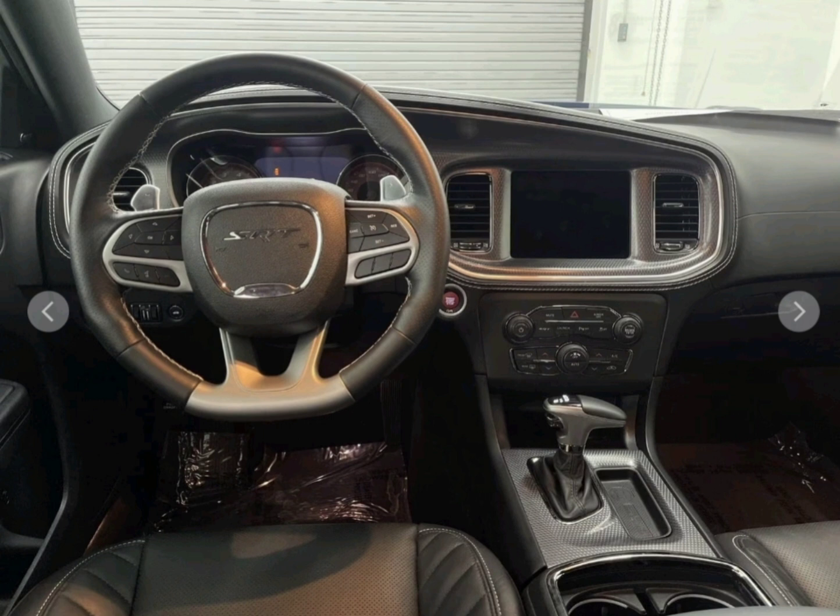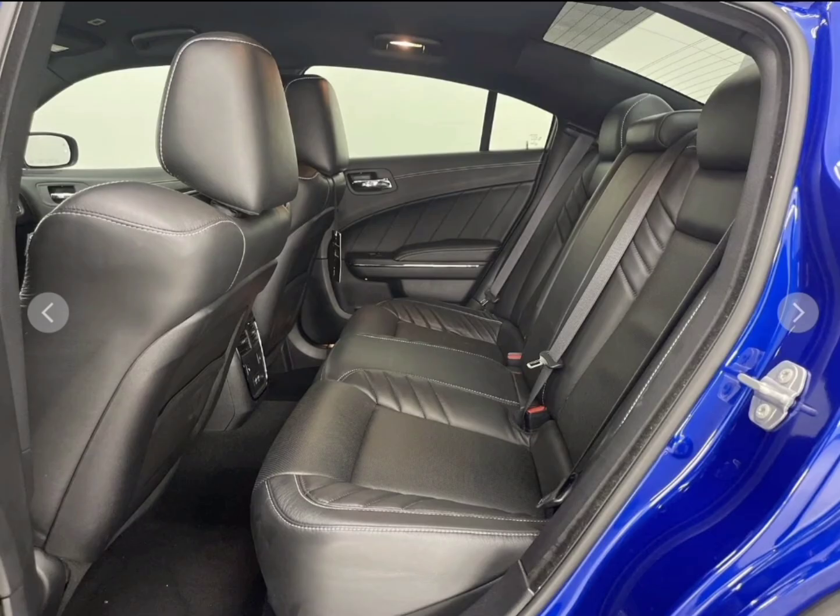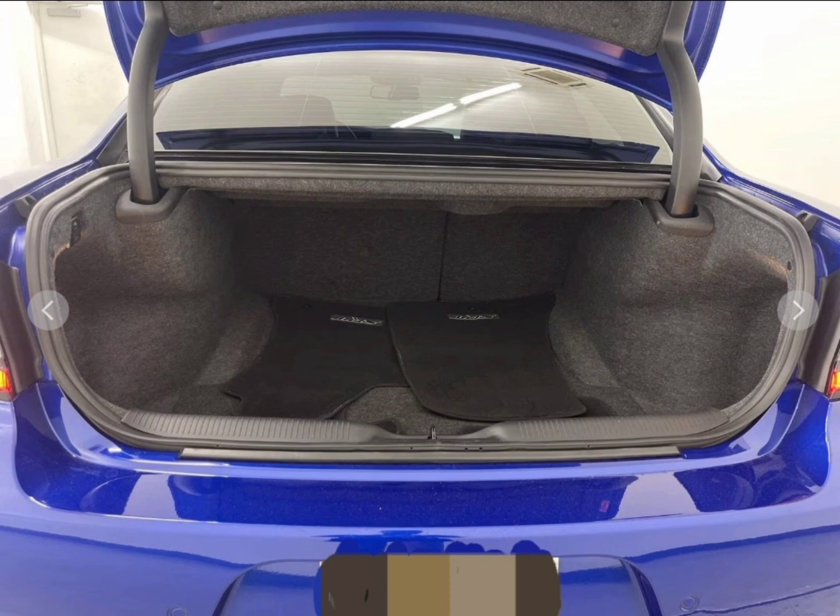Loaded out with every option you can get on this vehicle. Bucket seats, very comfortable seating, power seats, five-passenger vehicle. Air vents in the rear, great space in the trunk.